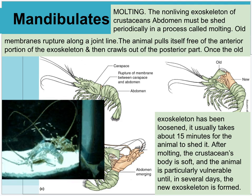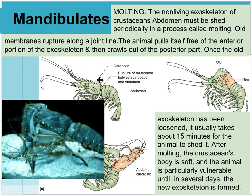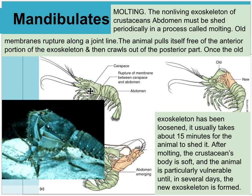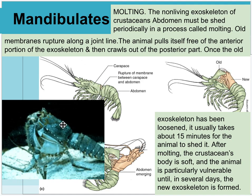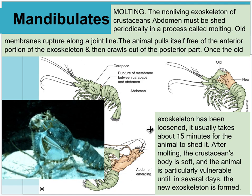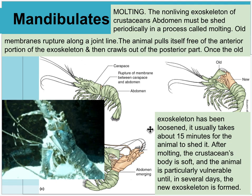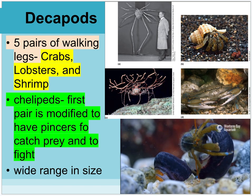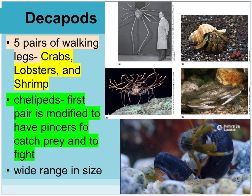Mandibulates molt when they outgrow their exoskeleton — they rupture between the carapace and abdomen and slowly wiggle out. Within a few days they grow an entirely new shell. The old shell stays behind. Sometimes you can find these molted shells on the beach, commonly in winter.